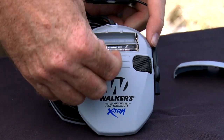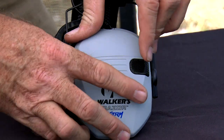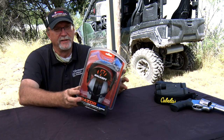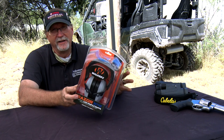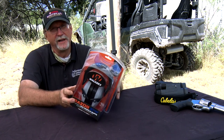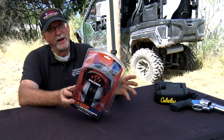This particular model runs on two AAA batteries and it's going to give you plenty of usage for a long period of time. The Razor Xtreme by Walkers is an advanced hearing protection muff that's very comfortable, very easy to set up, very easy to use, and it's going to give you good suppression while you're out on the range.